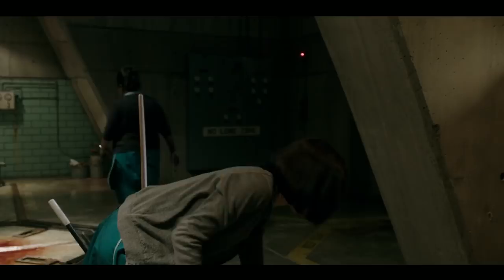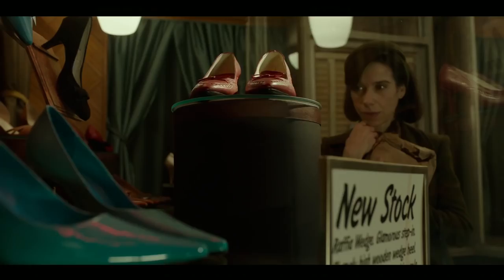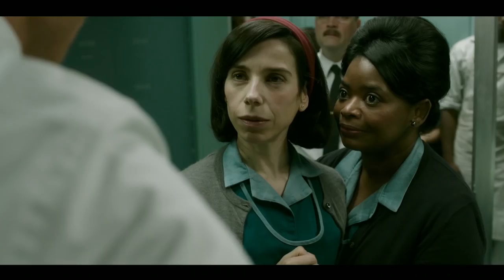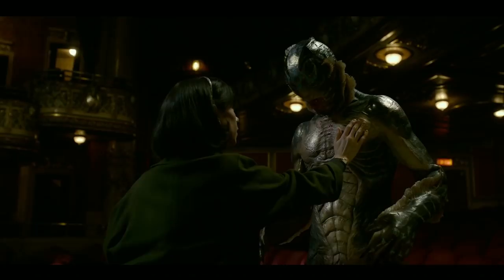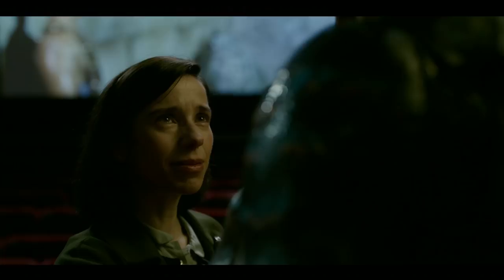These colours mirror the changes that each character goes through. The first time Eliza sees the amphibian man, she is cleaning Strickland's blood. And slowly through the film, she accumulates red shoes, a red coat, and a red bandana, as she falls deeper and deeper in love with the amphibian man. She finds herself to be loved for the first time and fulfils her desire to be understood by someone. She goes from a deaf cleaner to a lover.